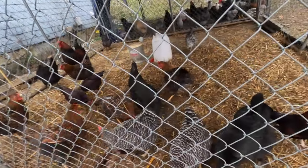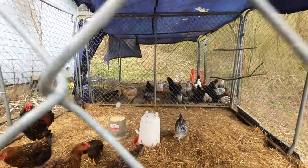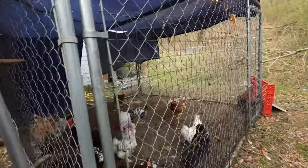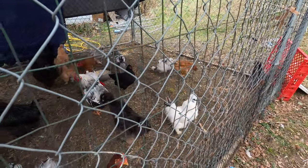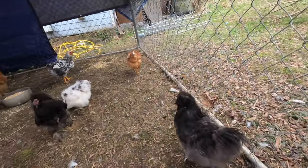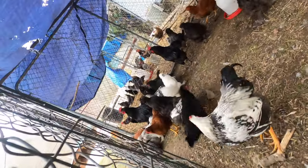Here's some chickens. Like, subscribe, comment, hit the notify bell, and I'll see you on the next one.